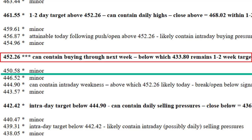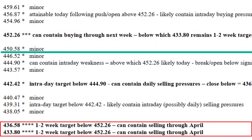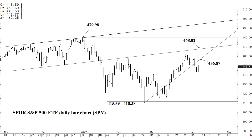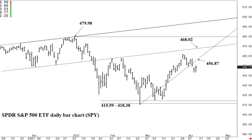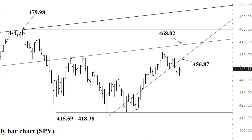Let's take a look at the support and resistance for today. The 452.26 area can contain buying through next week, and below which 433.80 to 436.58 remains a one-to-two week target — I'll say by the end of next week, rising gradually. If we happen to push through 452.26, we should test 456.87 intraday.